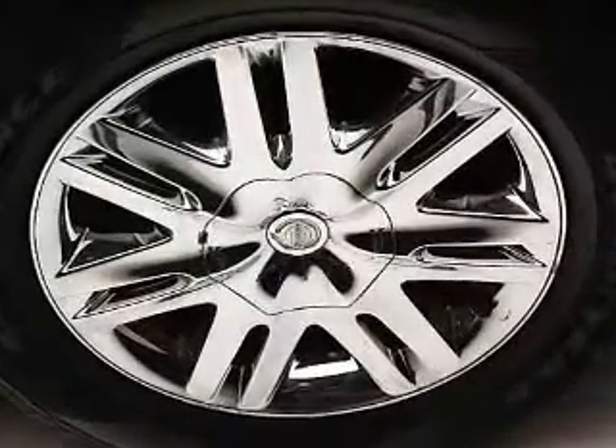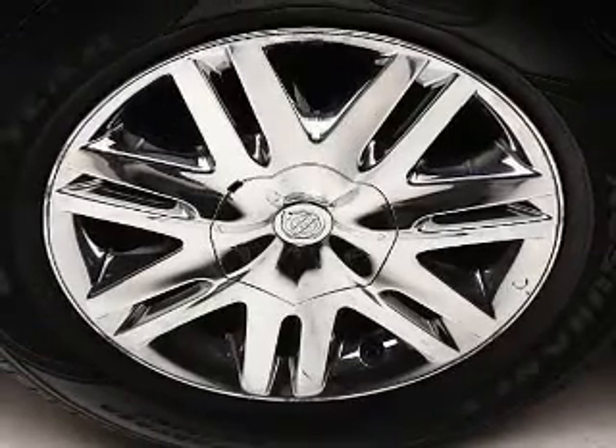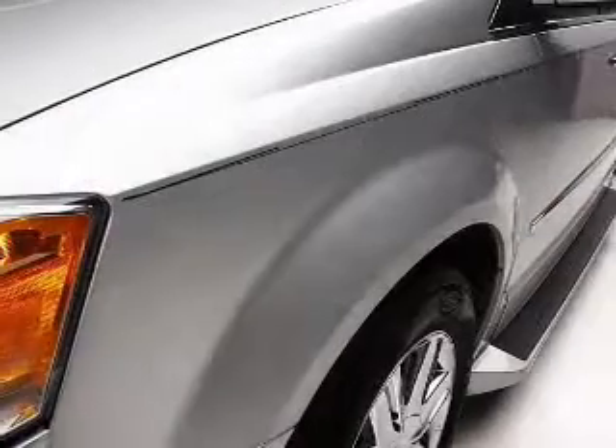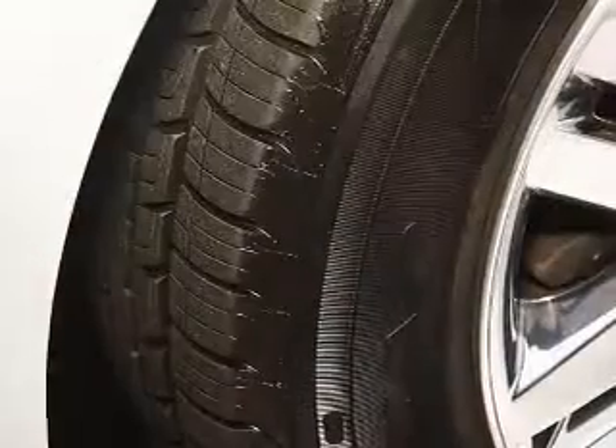Enjoy the flexibility of multi-zone temperature controls. Let the outside in with a power sunroof. Memory settings are just one of the extras. Our website offers more information on all of our vehicles. Call us today to start test driving.